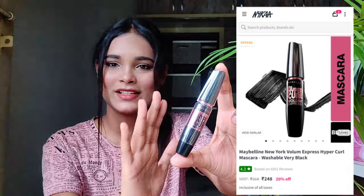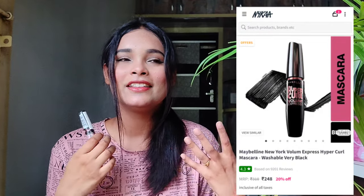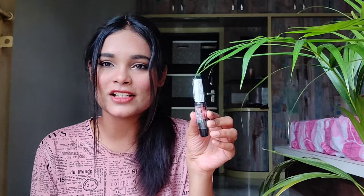I also bought a few products from Maybelline. The first one is the Maybelline New York Hyper Curl Mascara — I'm a big fan of this mascara. It's so affordable and Maybelline's mascara is really good, comparable to high-end brands. I'm also a big fan of the Benefit Bang Girl Mascara, but for an affordable range, Maybelline is a very good brand. This is the washable version.